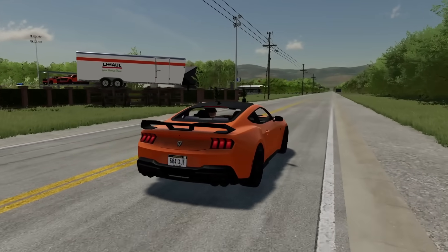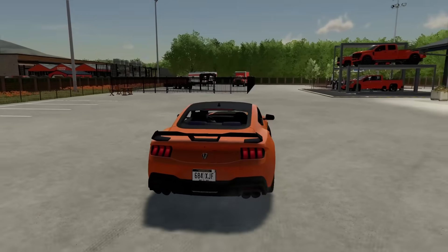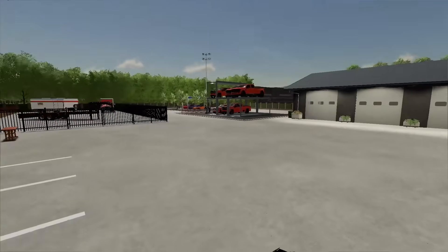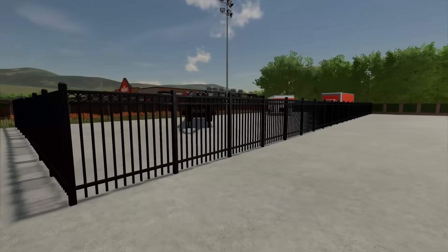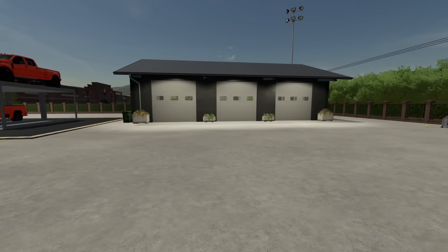We're back at the U-Haul store, and today we've got a very exciting day. I've got $200,000 that I've decided to invest into the store, including new trucks, new trailers, and new equipment. So we got a lot of money to spend, and we're going to go straight to the equipment dealer and buy some new stuff.